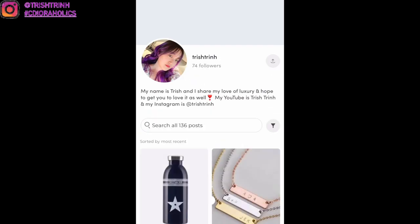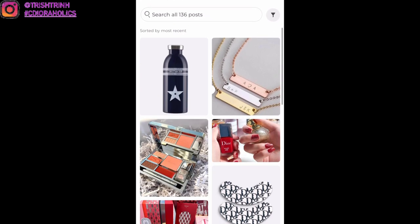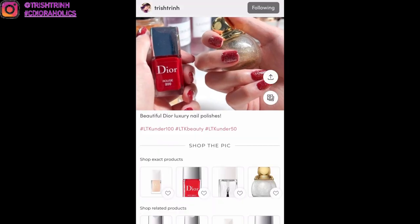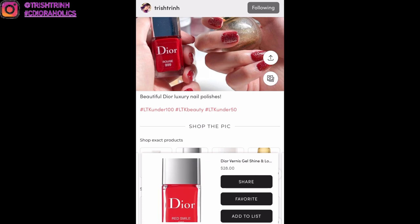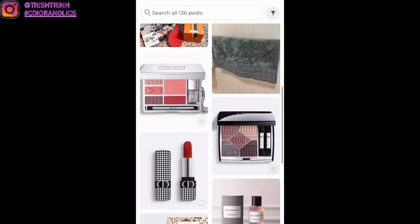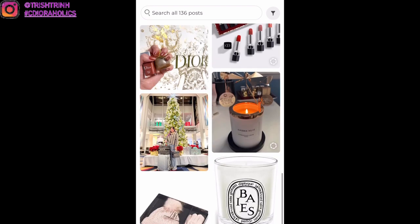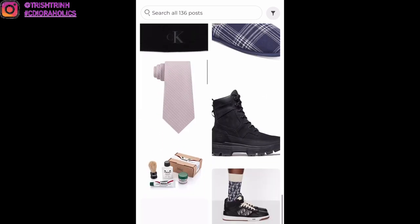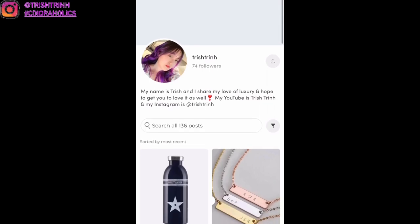I also have a LikeToKnowIt account where I post random stuff like gift ideas or beauty products. If you want to purchase the same item as me, you can click on the photo, click on the product detail, and press 'shop now' — it will bring you to the website. I have a lot of Dior beauty, but during the holidays I also post Christmas gifts, Valentine's Day gifts, and all kinds of items.